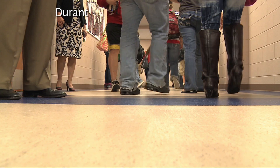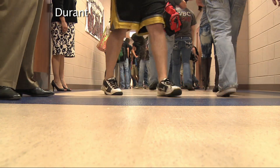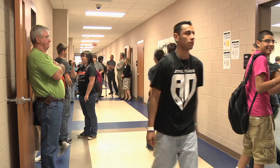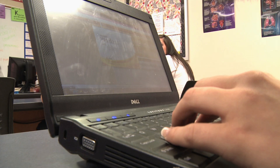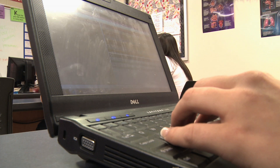Rob McClendon: In the halls of Durant High School, traditional textbooks are hard to find, replaced by laptops in the classroom. Jason Simeroth: It has really changed our classrooms. Lately, we've been watching a lot of videos on our subject, which really helps visual learning other than books. The books you read are sometimes kind of boring, they're outdated — it's up-to-date stuff we're just learning about.